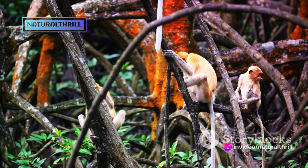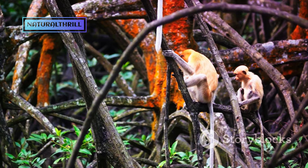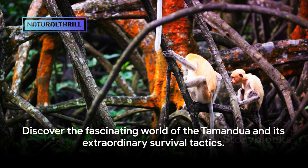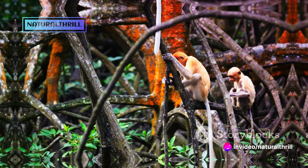This is just one of the many ways nature crafts its creatures for survival in the wild. Aren't you curious to know more about this intriguing creature with a unique secret weapon?